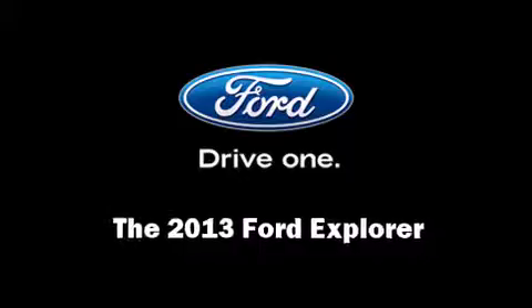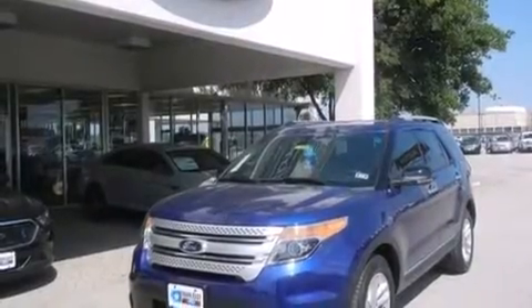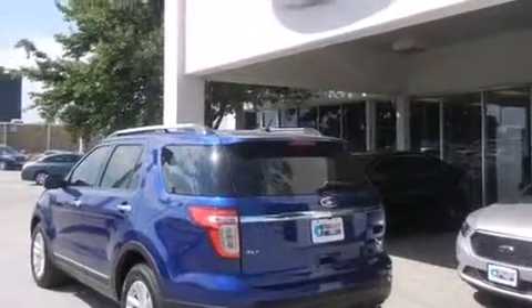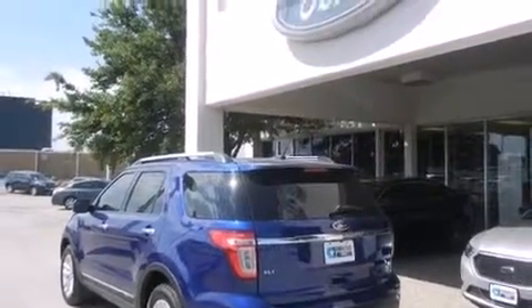Climb inside the 2013 Ford Explorer. Under the hood, you'll find a four-cylinder engine with more than 200 horsepower, providing a smooth and predictable driving experience.